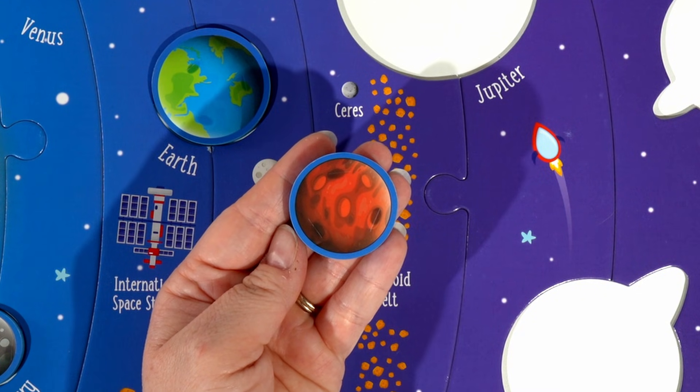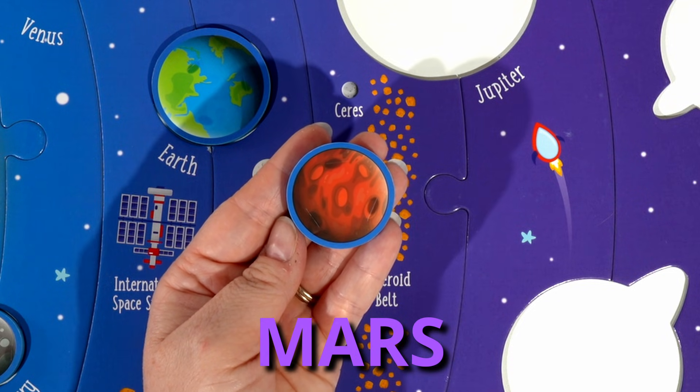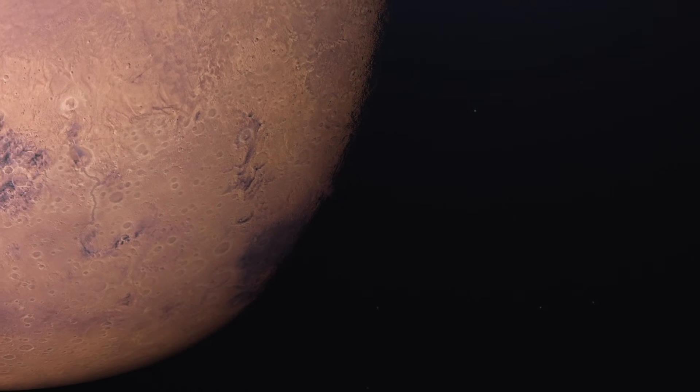The next planet is Mars. The sunsets on Mars are blue. Also, Mars has the highest mountain.